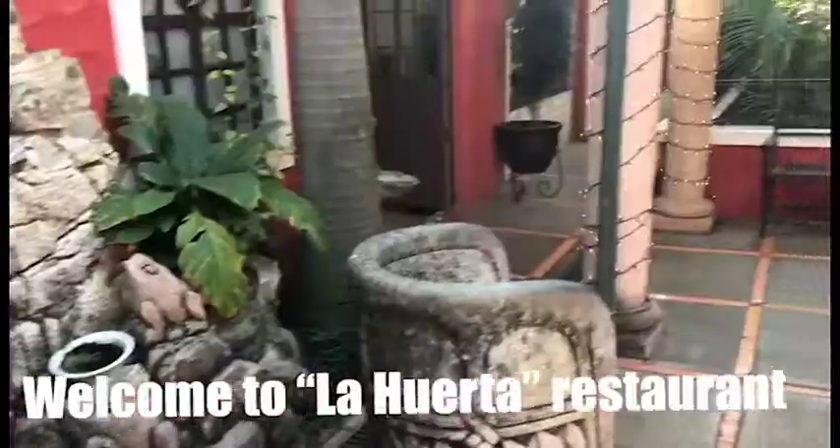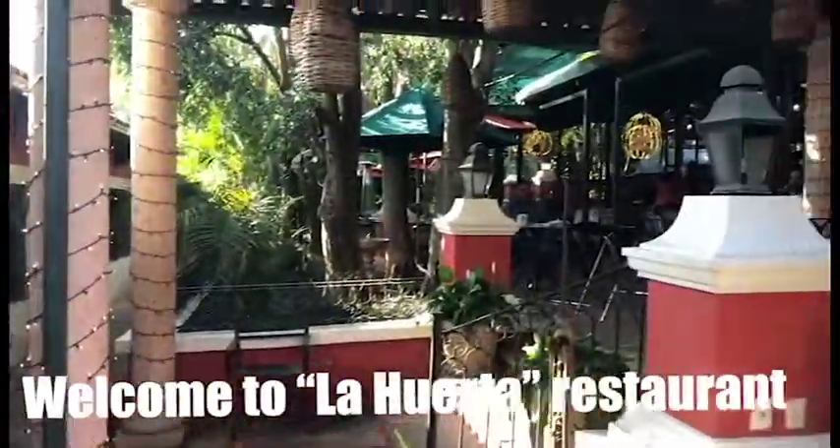Welcome to La Huerta, a restaurant that is close to the biggest lake in Mexico, Chapala. And it is in my town, Pocotlac, Jalisco.